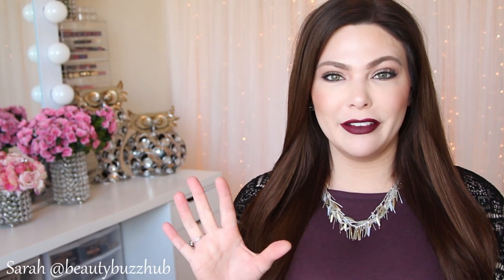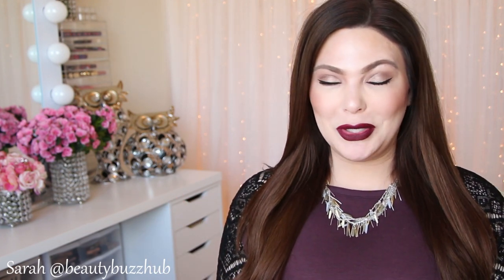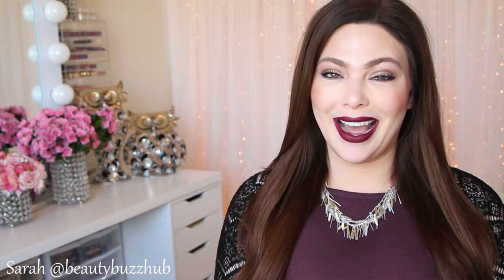Hey guys, welcome back. Today I have a really fun video to share with you. I'm going to be telling you my top five favorite brands and formulas of liquid lipsticks, which was kind of hard to narrow it down, but I did it.